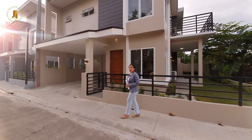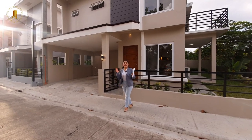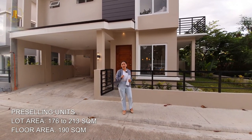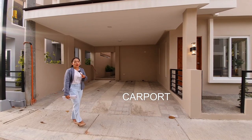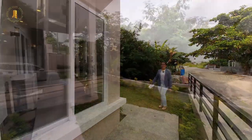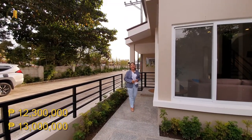Today, let's explore this brand new single detached house with a land area of 180 square meters and a floor area of 190 square meters. For those interested in the pre-selling houses, the lot sizes start at 176 up to 213 square meters, but the floor area is only 190 square meters. Right now we are here in the carport, which can fit up to two cars. This beautiful property starts at 12.3 up to 13 million pesos. Now let's go inside — we have a huge front yard leading up to the other side of the house.